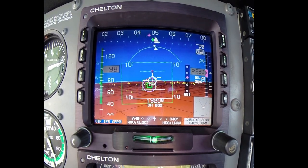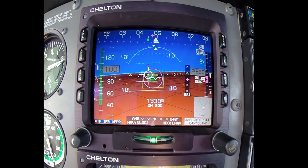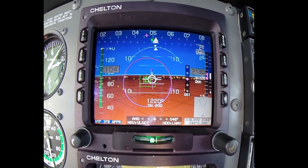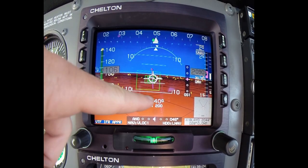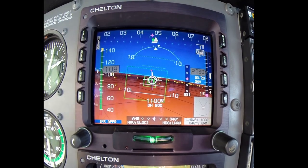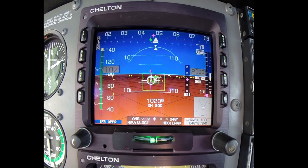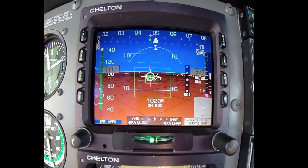I could be flying the plane and just keep that flight path marker right in the center of those boxes and be able to fly the approach. Now we come up on the final approach fix, which is the magenta ring there, and then I have the outer marker light going off. Now I'm going to push the arm button for the missed approach. What this does is enable the autopilot to sequence to the missed approach point automatically upon reaching the missed approach point, which we'll see in just a second.